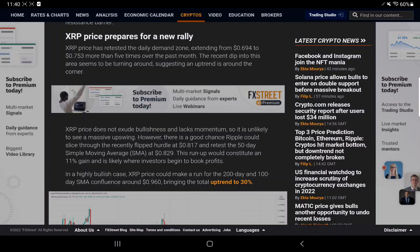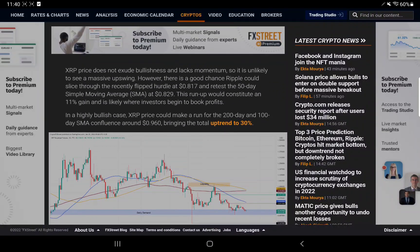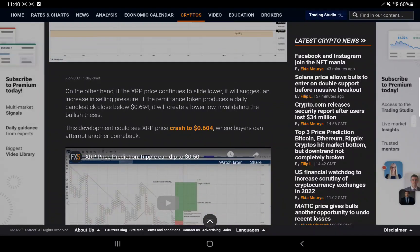The recent dip into this demand zone seems to be turning around, suggesting an uptrend is around the corner. XRP does not exude bullishness and lacks momentum, so a massive upswing is unlikely. However, there is a good chance Ripple could slice through the recently flipped hurdle at 81.7 cents and retest the 50-day simple moving average at 82.9 cents — an 11 percent gain. In a highly bullish case, XRP could target the 200-day and 100-day simple moving average confluence around 96 cents, a 30 percent uptrend.